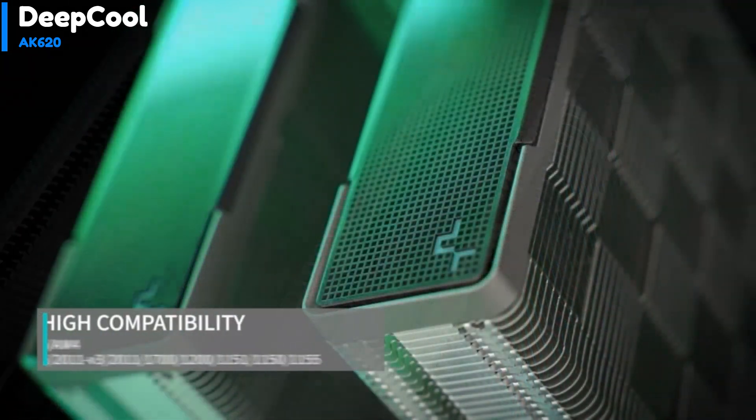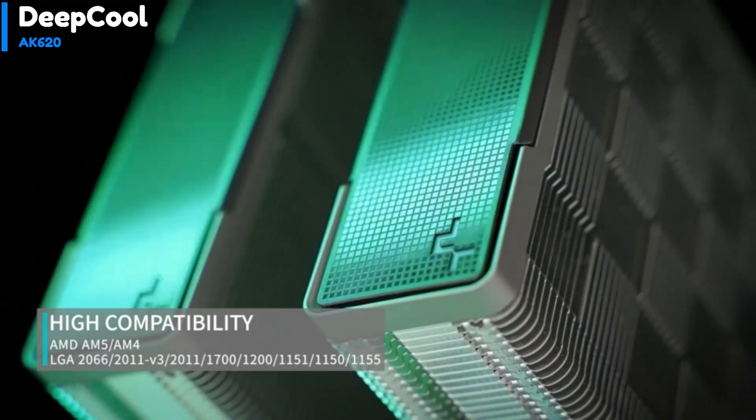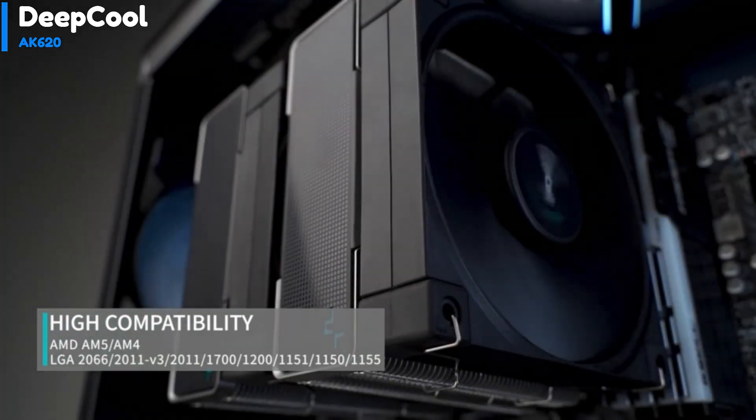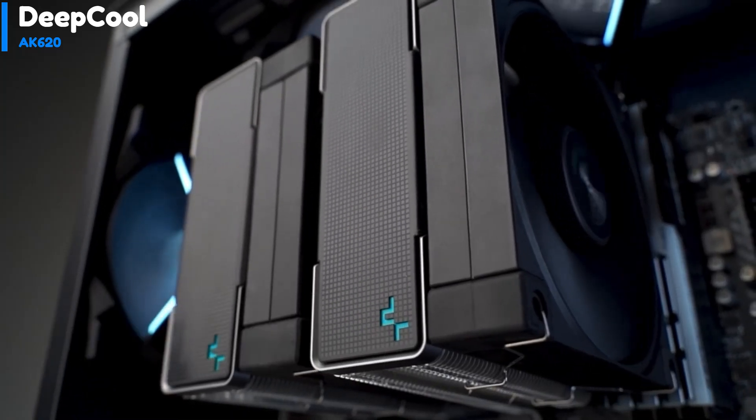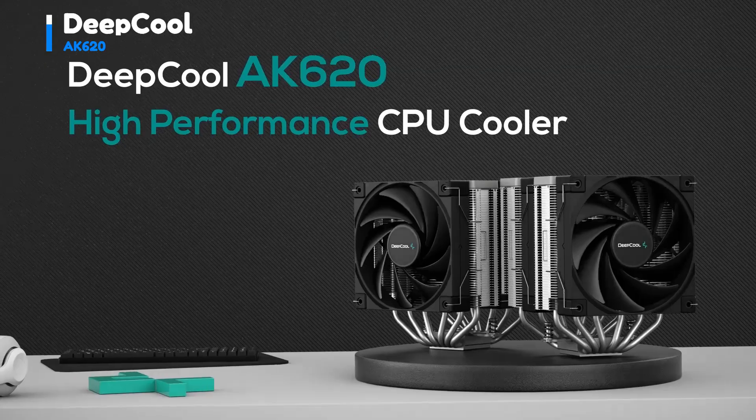Finally, the AK620 has a pair of decorative cap plates on each cooling tower with a pixel-like backdrop, featuring a simplified Deepcool logo nestled in each corner, giving it a clean and simple look without any RGB lighting.